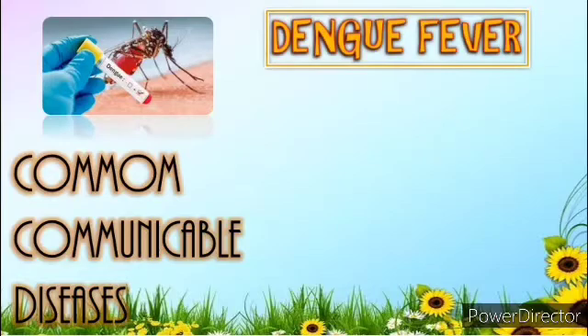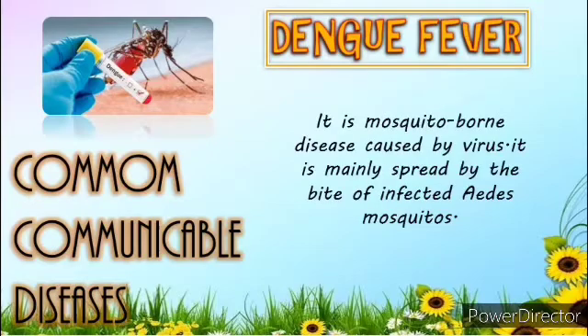Fifth is Dengue Fever. It is one of the most common communicable diseases here in the Philippines. It is a mosquito-borne disease caused by a virus. Dengue Fever is mainly spread by the bite of infected Aedes mosquitoes. It is characterized by the rapid development of a fever that may last from 2 to 7 days, with intense headache, joint and muscle pain, and a rash.